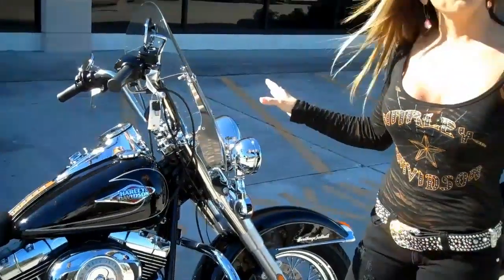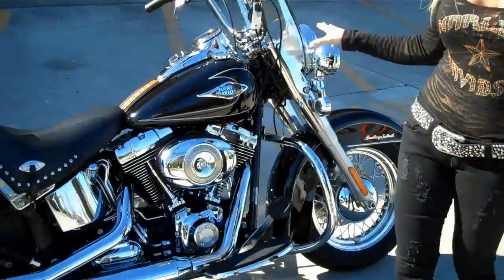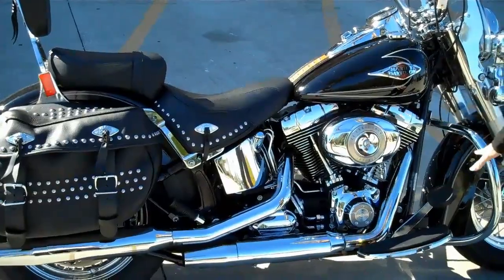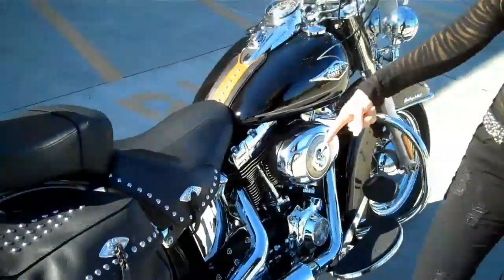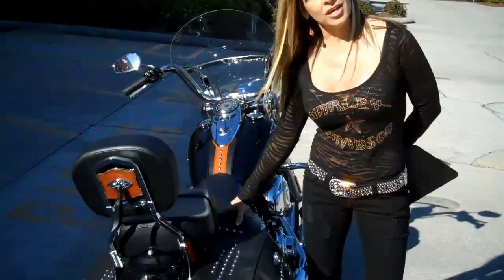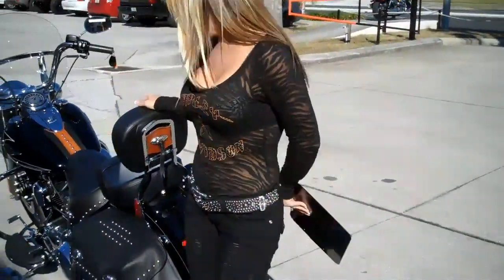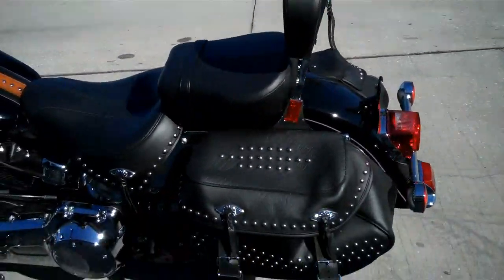This bike comes standard from the motor company with factory security. It's got a 96 cubic inch motor with 6-speed transmission. This bike's got an engine guard on it, wide floorboards for the driver, passenger foot pegs, a nice wide saddle seat that's signature to this Heritage line, passenger backrest, and leather bags. This bike's got it all. If you're into the whole nostalgic look, this is the bike for you.